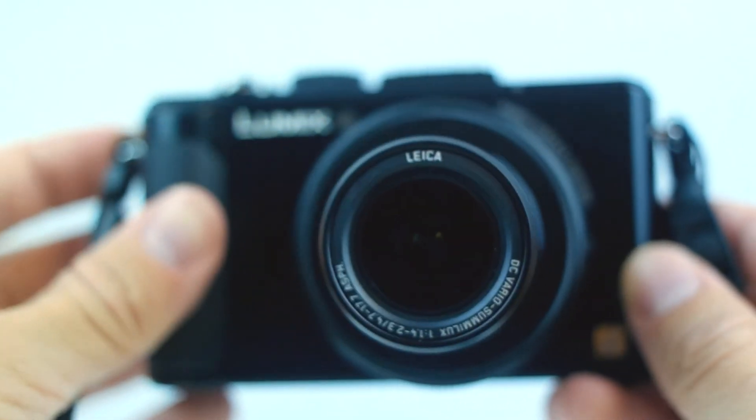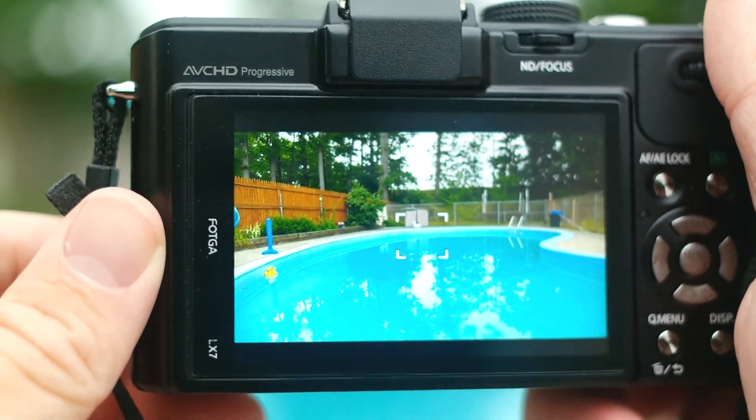The LX7 is very much capable of doing that, and it does it in very high quality. So enough talking about this thing — let's take the LX7 on an adventure and see what it is capable of.